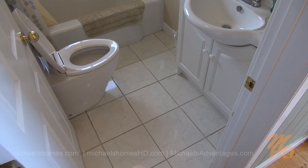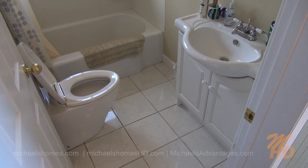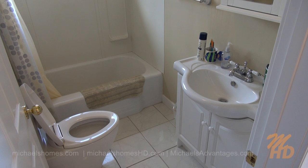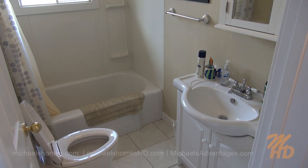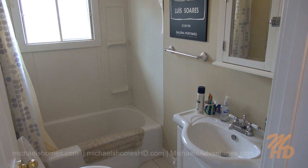Here's a quick view of the main floor bathroom. Ceramic floor. Got a gorgeous sink with cabinetry and a mirror. And then to the back we have a bathtub with a stand-up shower and a window.